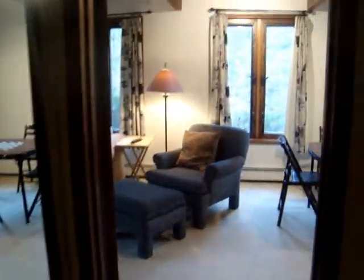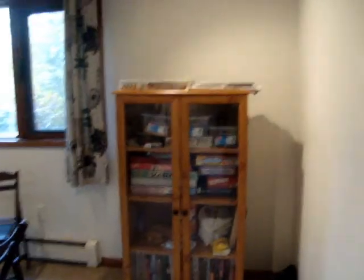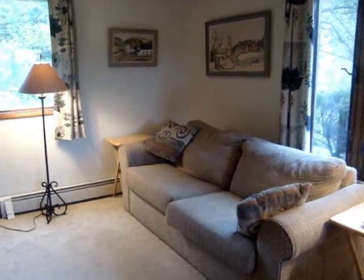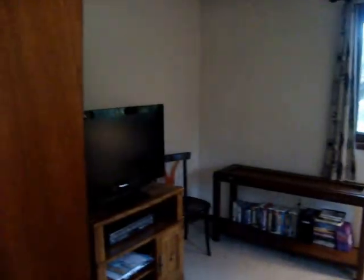This goes into the second living space. We have a game table with lots of games to play, books to read, a pull-out couch, and a nice big screen TV.